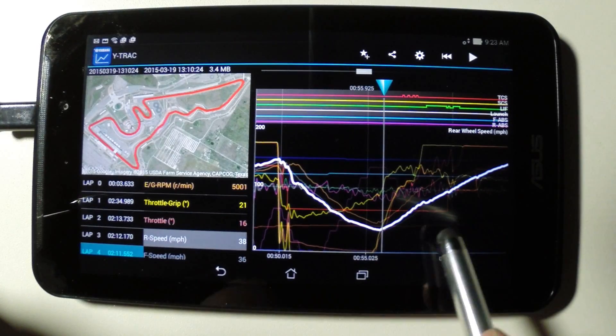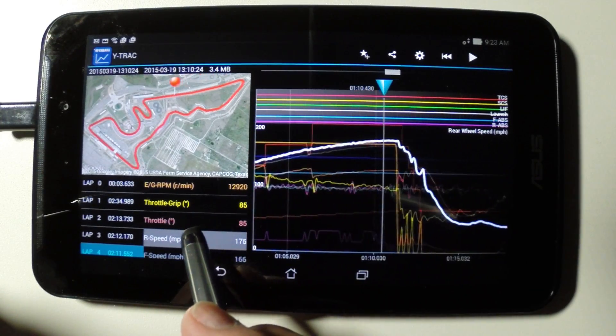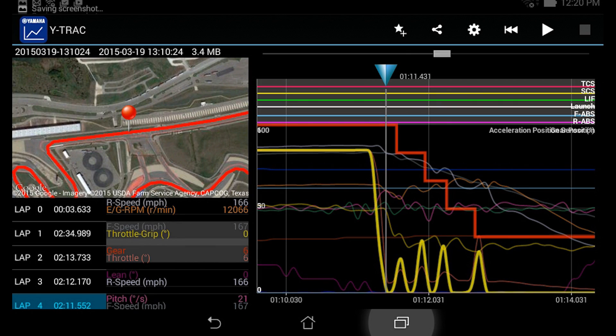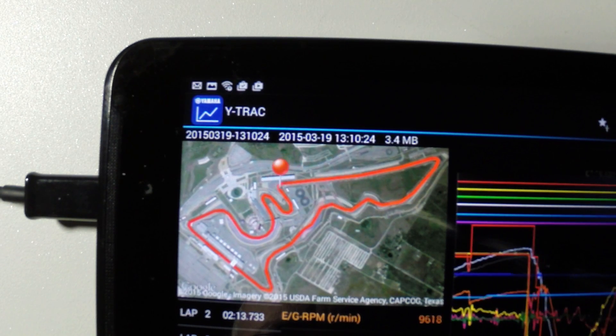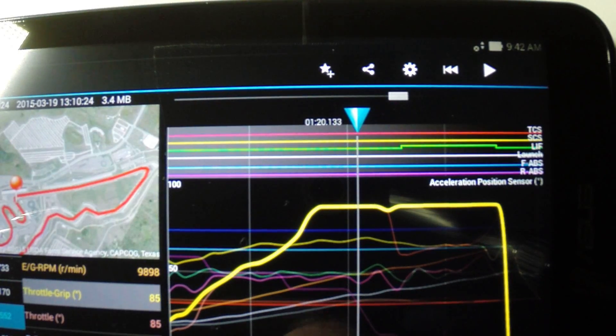The bike accelerates from just over 35 to over 175 miles an hour headed down the long three-quarter of a mile back straight, before hitting the brakes and downshifting as the rider blips the throttle to less than 45 miles an hour for turn 12, a 90 degree plus left corner. Hard on the gas again, the YRC lift system modulating the throttle to keep the front wheel from coming up too fast.